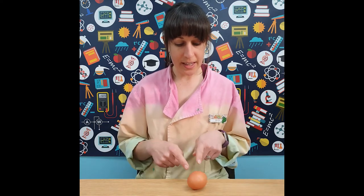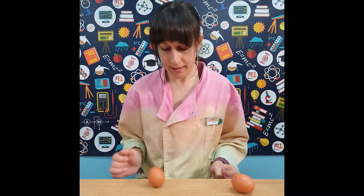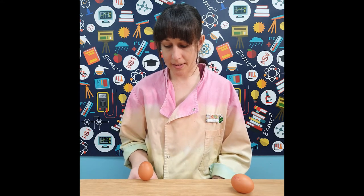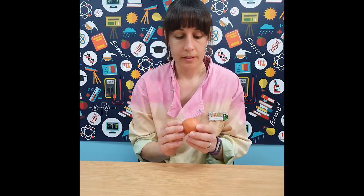So this egg is wobbly, so it must be raw. Whereas this egg can spin and is quite well balanced, so this must be my hard boiled egg. By spinning my eggs I've now found out which egg is hard boiled.